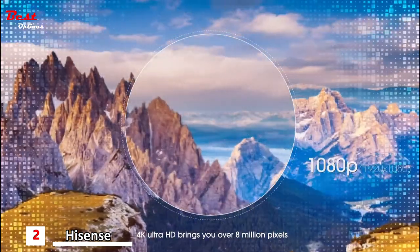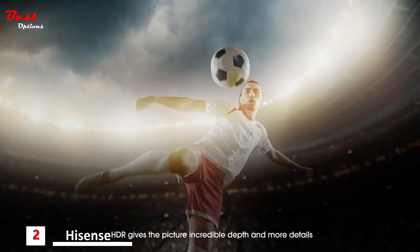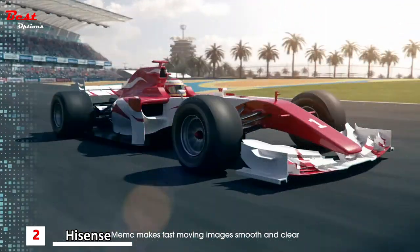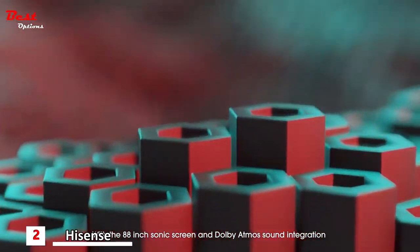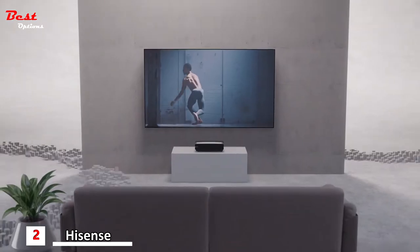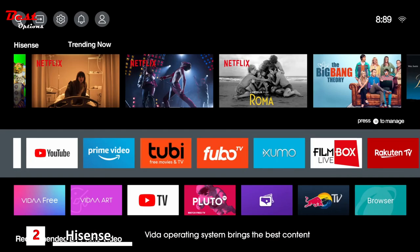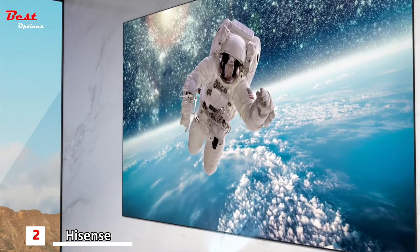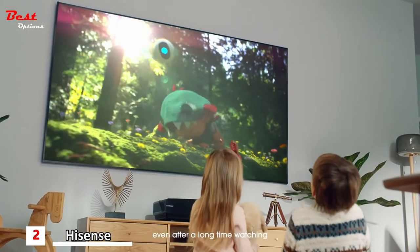4K Ultra HD brings over 8 million pixels that truly shine across 88 inches of screen. HDR gives the picture incredible depth and more details. MEMC makes fast-moving images smooth and clear. With the 88-inch sonic screen and Dolby Atmos sound integration, you can enjoy a theater-level audio experience. The Vida operating system brings the best content from global and local partners to your big screen, and the reflected image makes your eyes more comfortable even after long viewing sessions.